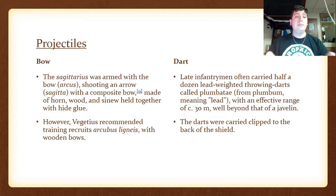The Projectiles. The bow was used — the Sagittarius was armed with the bow, the arcus, shooting an arrow, sagitta, with a composite bow made of horn, wood, and sinew, held together with hide glue. However, Vegetius recommended training recruits with arcubus ligneis, which were solid wooden bows. The dart was also used, as late infantrymen often carried half a dozen lead-weighted throwing darts called plumbatae — from plumbum, meaning lead — with an effective range of roughly 30 meters, well beyond that of a javelin. The darts were carried clipped to the back of their shields.